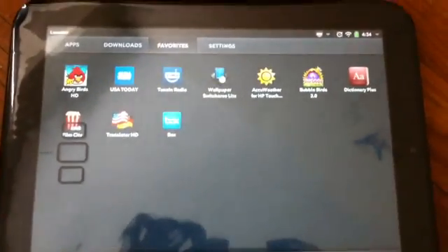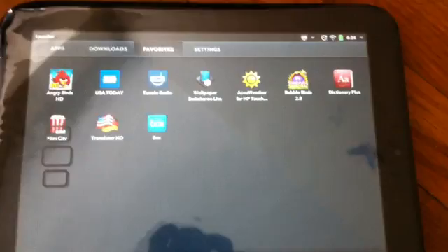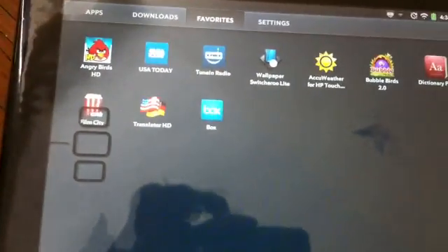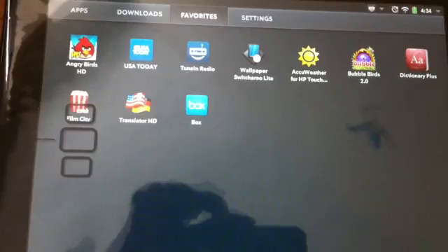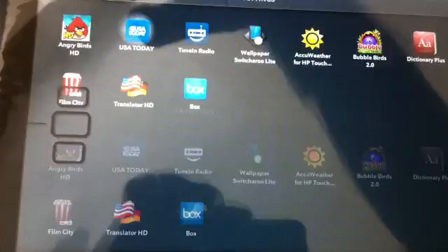I'm going to show you my top 10 apps for your new HP TouchPad. The first one is Angry Birds — I'm not going to show you that because everybody knows about Angry Birds. The second one is the USA Today app.